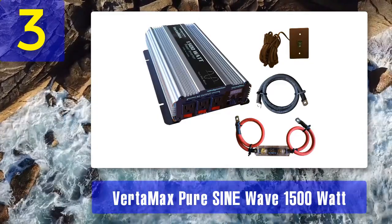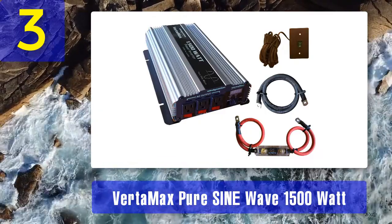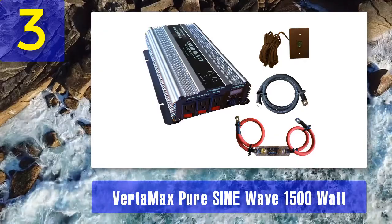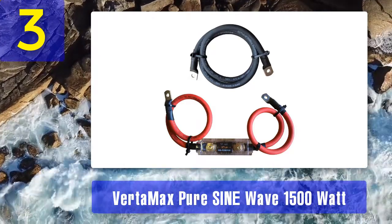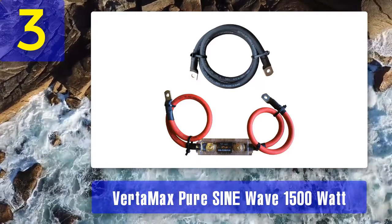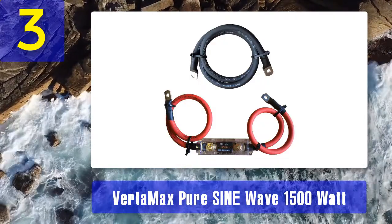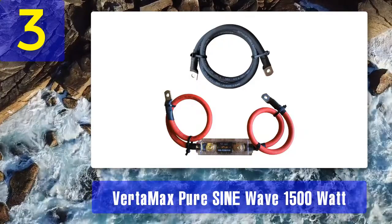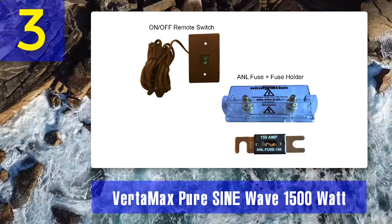It has a sturdy design and the package includes cables, remote control switch, and an inline fuse. The sturdiness and durability of its design were tested by our testers, and it is capable of withstanding extreme and harsh environments. During tests, we evaluated how it works as a modified inverter and also checked accessories including a three foot battery cable, cable lugs, 150 amp panel fuse, remote switch, and fuse holder. We tested features like thermal shutdown, reverse polarity protection via internal fuses, over voltage protection, short circuit protection, low voltage shutdown, and low or high voltage alarm — all with positive outcomes.